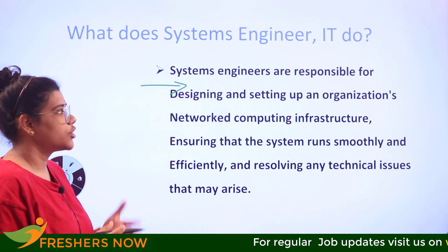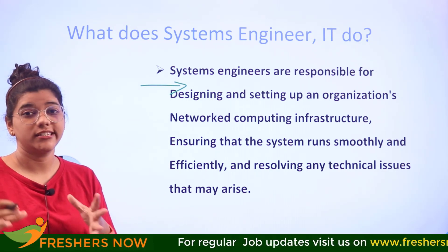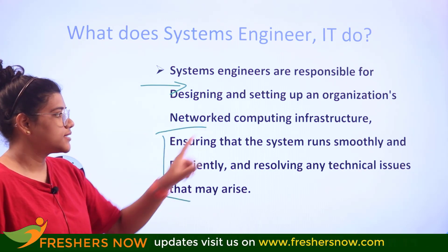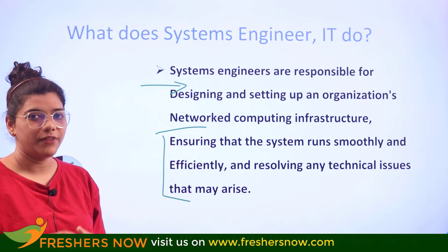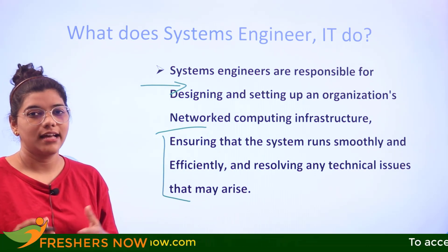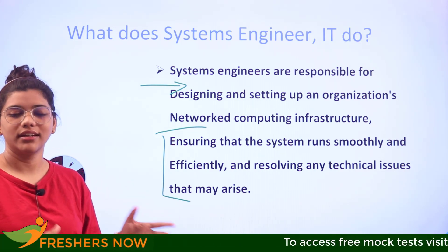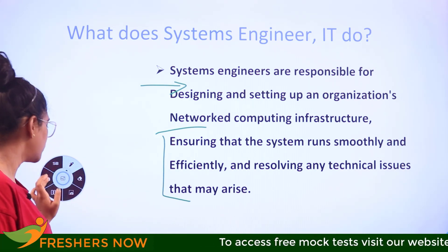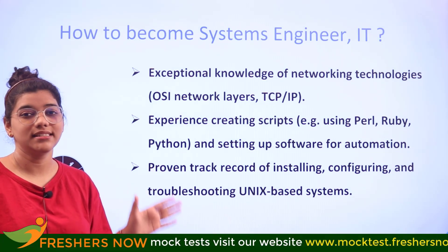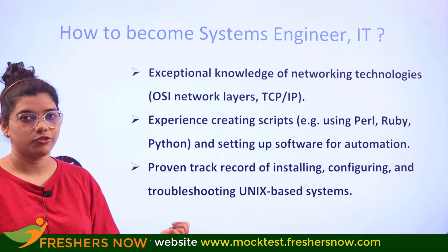On a day-to-day basis, a systems engineer is responsible for designing and setting up the organization's network and computer infrastructure, ensuring that systems run smoothly and effectively, and resolving technical issues that may arise. If you are thinking of stepping into this career, you need to understand this role along with the key essential skills and certifications and apply them through practical daily work experience.